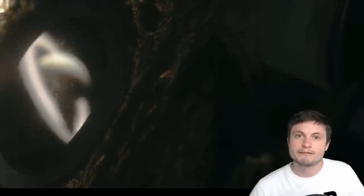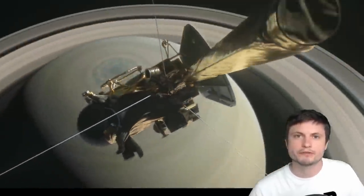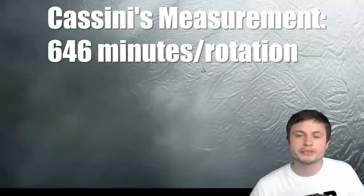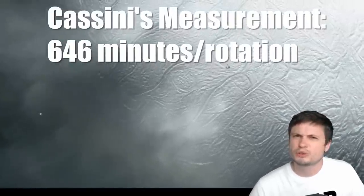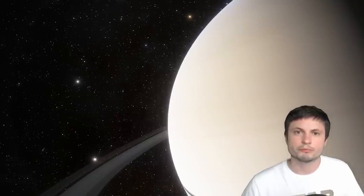Then came the Cassini mission, which spent a long time around Saturn studying it and its moons. Cassini also measured the planet's rotation but discovered something different — this is where the mystery began back in 2004. For both Jupiter and Saturn they release a type of radio wave from the upper atmosphere, but Saturn's frequency is absorbed by Earth's atmosphere, so only probes or space telescopes can study Saturn's radio emissions.